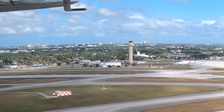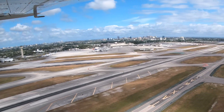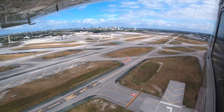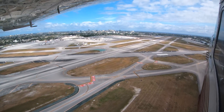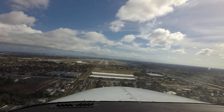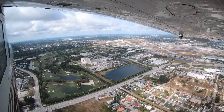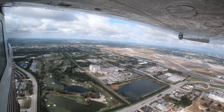Being aware of the hotspots and other configuration issues at PBI will help pilots make better decisions and, along with the ATC tower, keep operations safe and efficient. We hope this short video helps you prepare for your trip to Palm Beach International Airport. It's always better to know before you go.